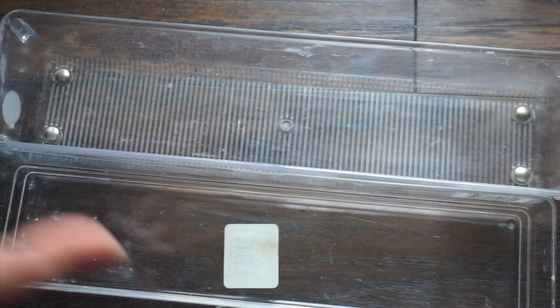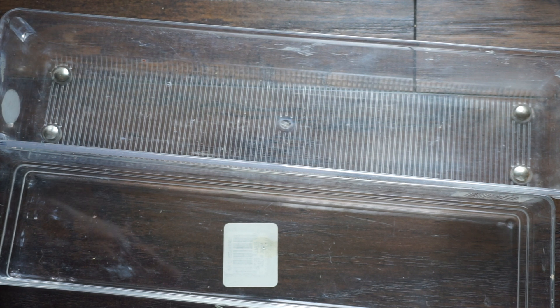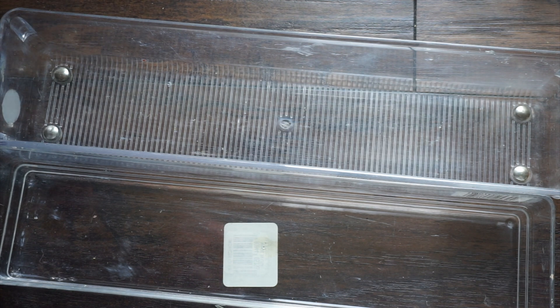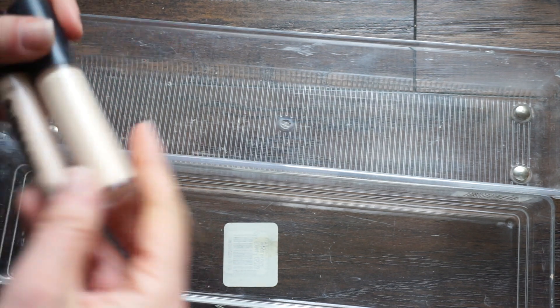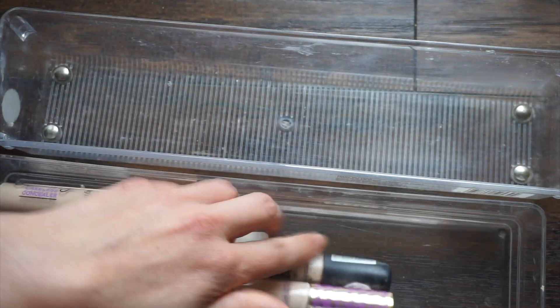I cleaned these out as best I could. Last time I did a declutter, you guys told me you were upset that I didn't show you putting everything back, so I'm going to do that today. Let me show you what I'm keeping.